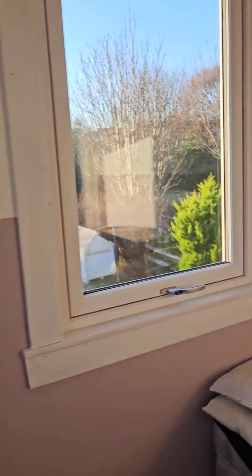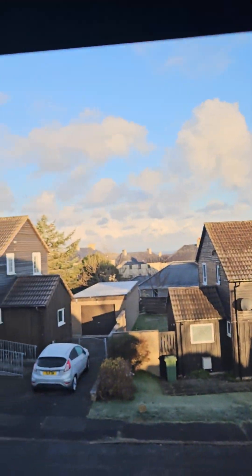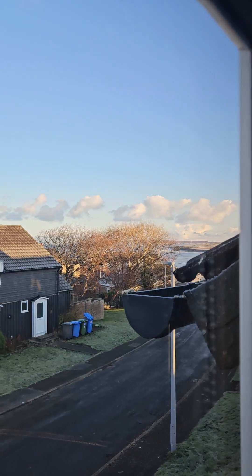He also has the view to the back — he can see the back. My room just showcases the back garden as well. And this room over here shows the front, which is not the best view, but again you can see the sea.